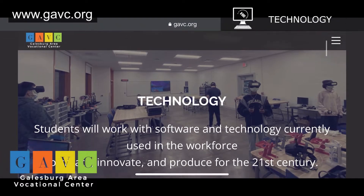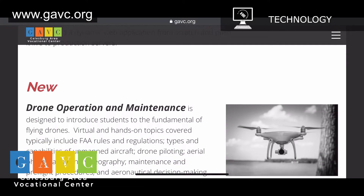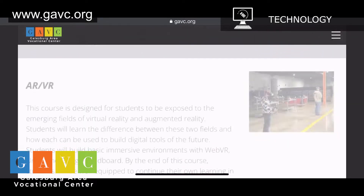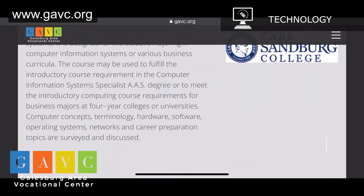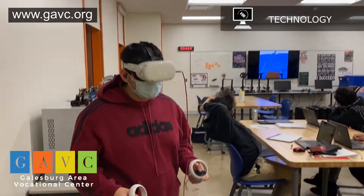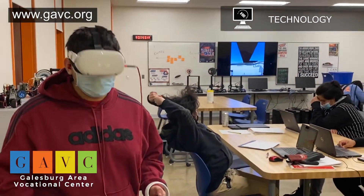We offer many technology courses such as AP Computer Science Principles, which is an introductory college-level computing course that introduces students to the breadth of the field of computer science. We also offer a wide variety of technology courses such as AR-VR Development, Drone Operation and Maintenance, Emerging Technologies, and Web Development.